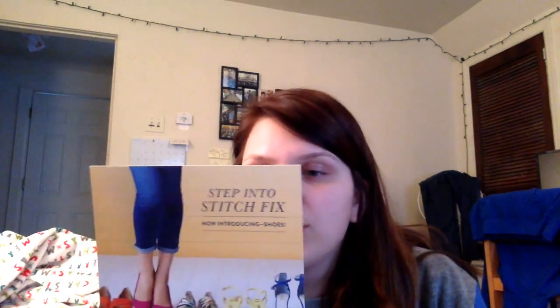They did start sending — or not selling, but sending — shoes. So, step into Stitch Fix, now introducing shoes, which is pretty cool. I'm excited about that. We'll open this up, but obviously I don't know what everything is. I'm going to start with the clothes first. This is the clothes, and then I'm guessing this is the shoes. But instead of sending a shoe box, they send it to you in a bag, which is nice because I don't really use my shoe boxes. So the bag's nice.